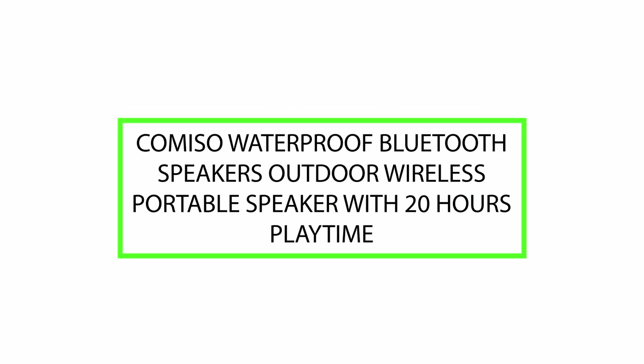Greetings. Today we will review COMISO Waterproof Bluetooth Speakers Outdoor Wireless Portable Speaker with 20 hours playtime. Please watch till end of this video, so we will help you to make the purchasing decision, and if this product is good or not.